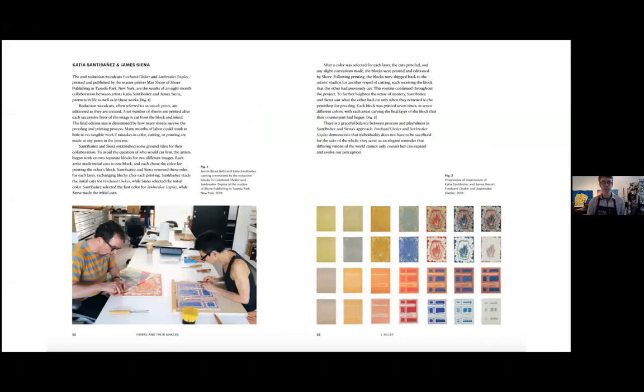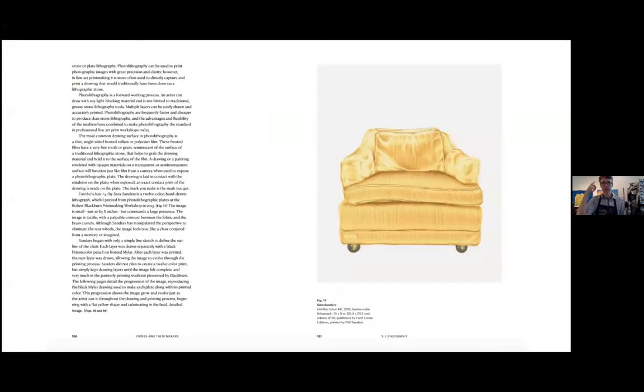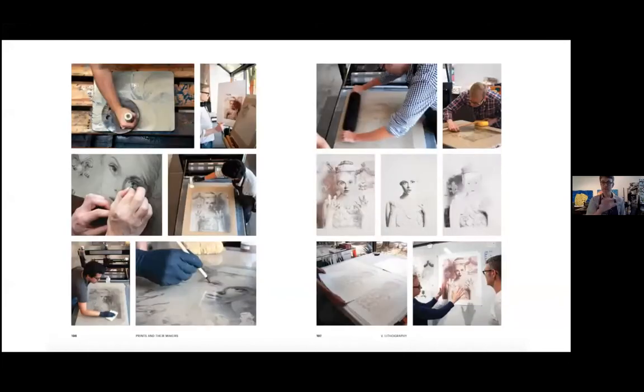This is a project done between James Siena and Katia Santibana with Mae Shore at Shore Publishing up in Tuxedo, New York. It's a collaborative process, and I explain it all so you get to see how it's put together. I also focus on how an artist has to think in order to put work in a process — how they have to retrain themselves to see, because printmaking is taking your normal process apart into pieces and then putting it back together. These are all the layers — twelve layers it took to create the lithograph you just saw.